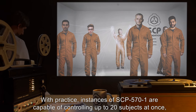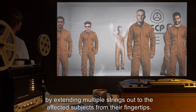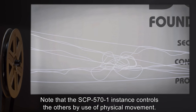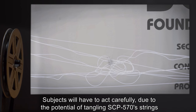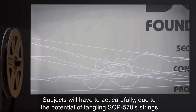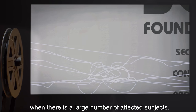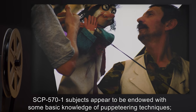With practice, instances of SCP-571 are capable of controlling up to 20 subjects at once by extending multiple strings out to the affected subjects from their fingertips. Note that the SCP-571 instance controls others by use of physical movement; subjects will have to act carefully due to the potential of tangling SCP-570 strings when there is a large number of affected subjects.